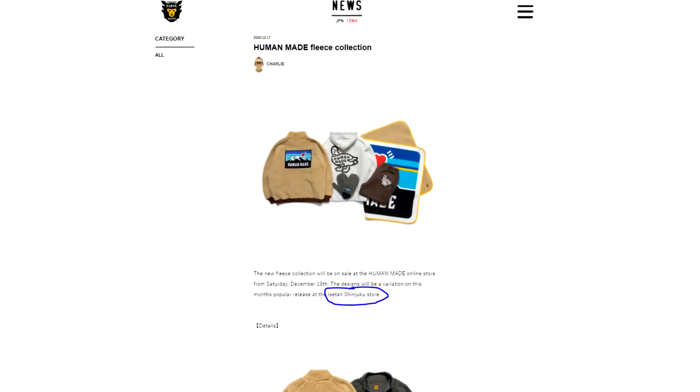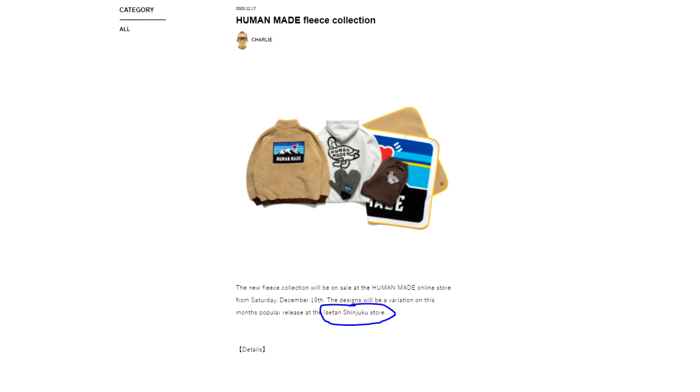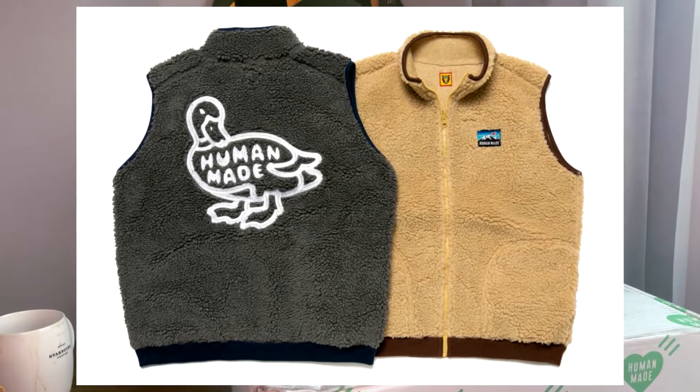Welcome back to Passport Style. This is a piece that Human Made actually released in a capsule collection — they first had it in a mall in Tokyo. I thought it was just going to be for that in-store release, but a few weeks later they ended up dropping the collection online. They had this duck fleece vest that looked super dope but it sold out way too quickly. I went back and this was still in stock, so I was able to pick one up before they sold out.